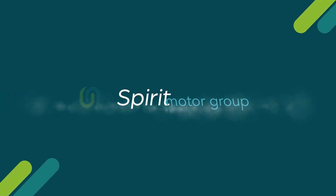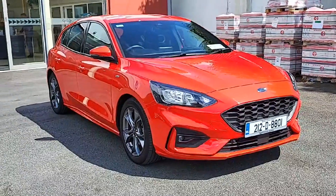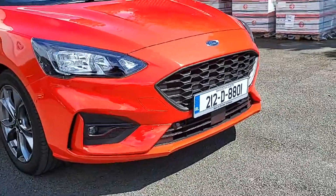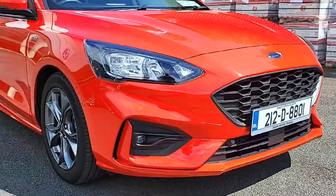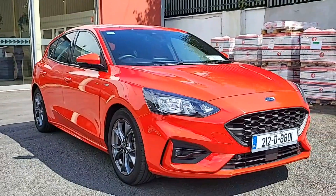Introducing the sleek and stylish 2021 Ford Focus Saint Line Edition 1.0 EcoBoost MHEV in vibrant red. Packed with premium features like cruise control, satellite navigation and wireless charging, this car is perfect for the tech savvy driver.